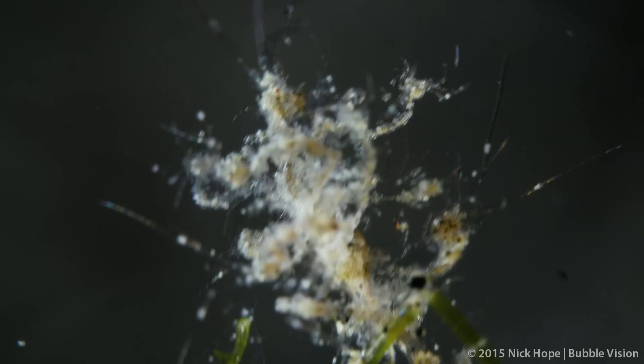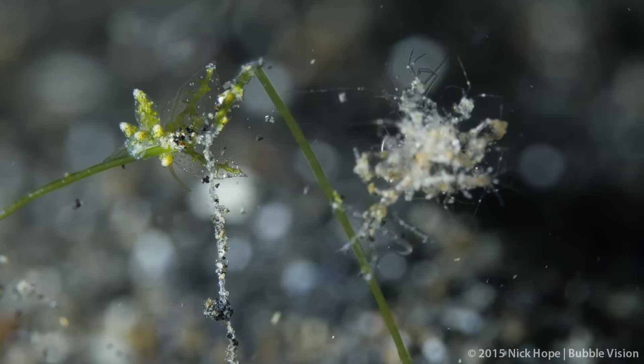I was in the Lembe Strait in Indonesia recently, shooting macro video of these tiny skeleton shrimps on a green algae stalk, when my dive guide Mamang and I noticed a small sea slug next to them.